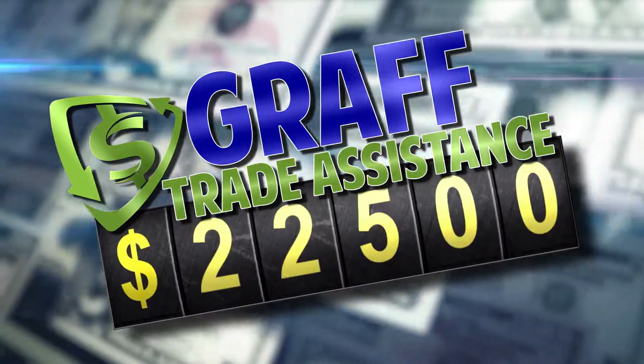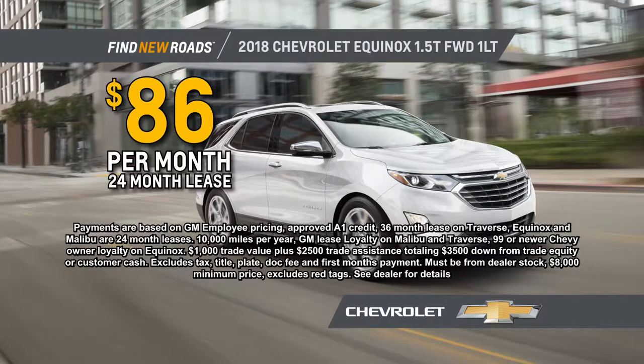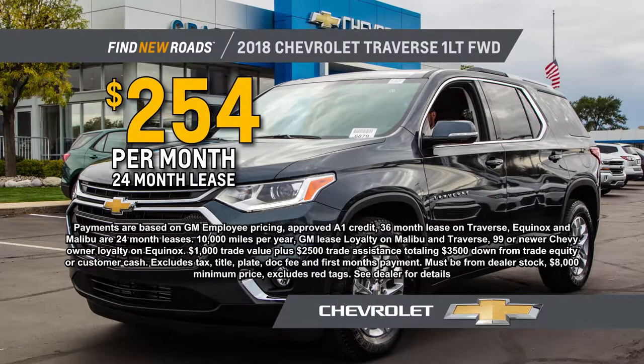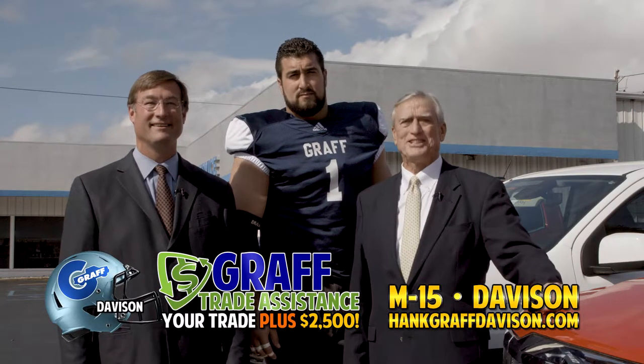Your $20,000 trade becomes $22,500, and your $1,000 trade becomes $3,500. Get a 2018 Equinox for just $86 a month, or a 2018 Traverse for only $254 a month. Your trade is instantly more valuable with Graff Trade Assistance.